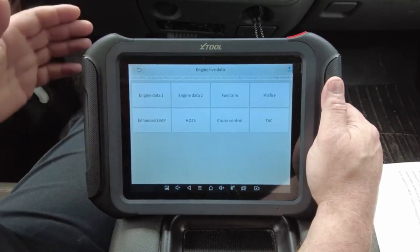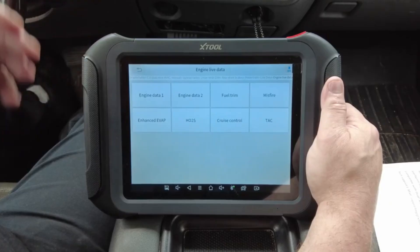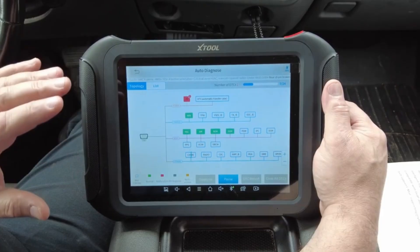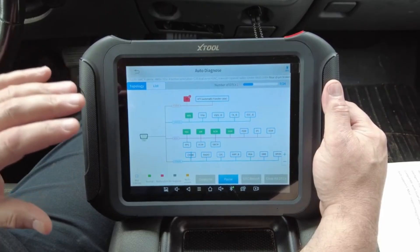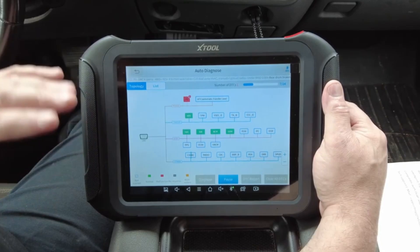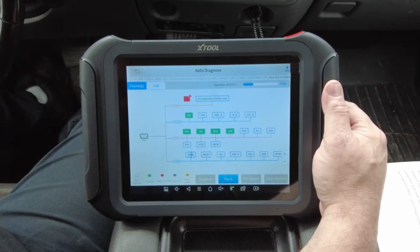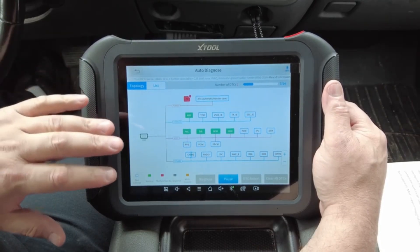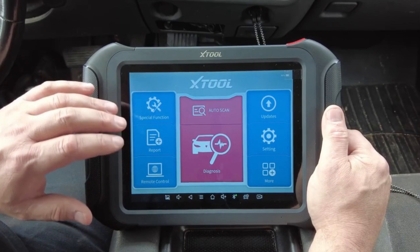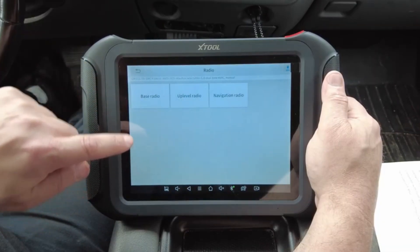What really sets it apart is its online ECU coding and programming capabilities, allowing you to perform operations that require online authentication — a crucial feature for newer cars with sophisticated electronic systems. Beyond coding, the D9S Pro supports active testing, key programming, and advanced service functions such as DPF regeneration, throttle matching, and steering angle calibration, giving you a full suite of professional-grade tools.